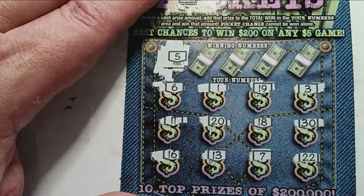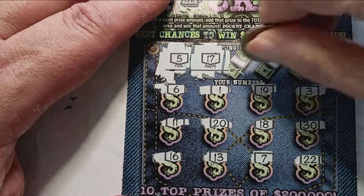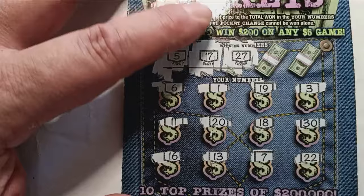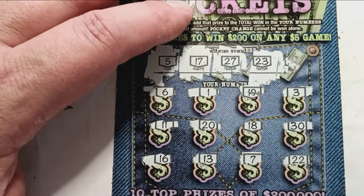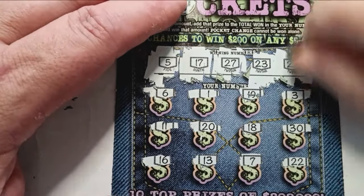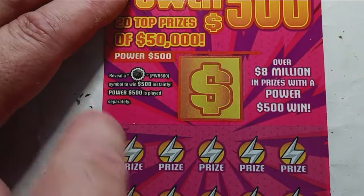There's that 5 again but this time we don't have it. Next: 17 — nope. 27 — nope. 23 — nope. Last chance is number 26 — no good. That one was a loss.